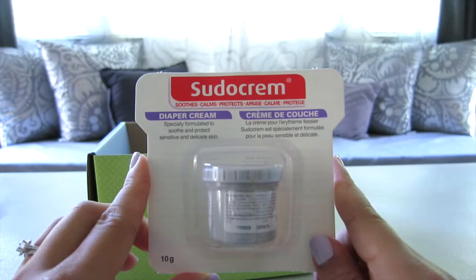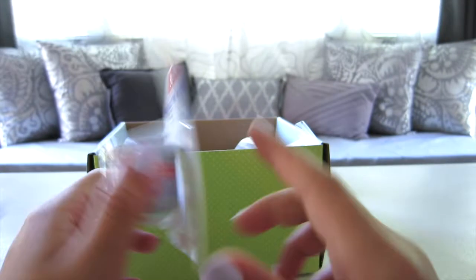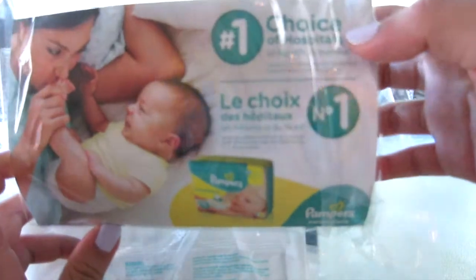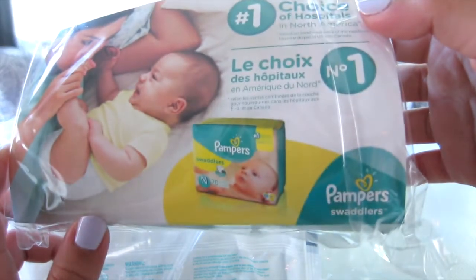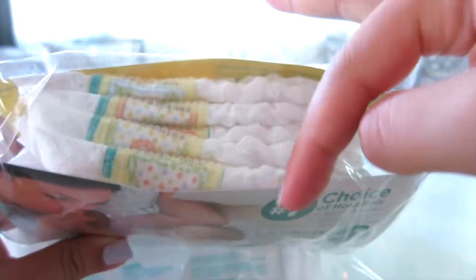Next you get a Sudocrem — it's 10 grams. I believe we also got this from baby Sarah's registry. Usually you would get a Huggies diaper, but right now you get Pampers diapers — five of them here.